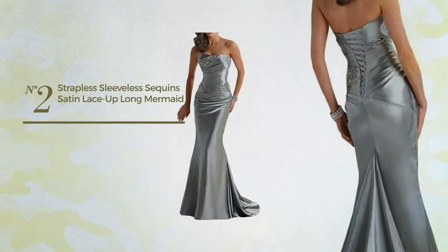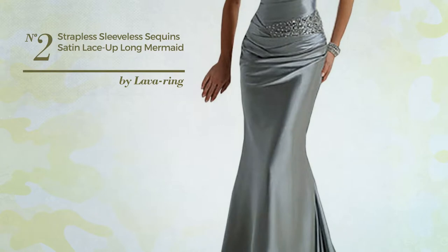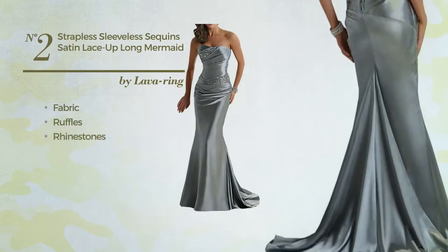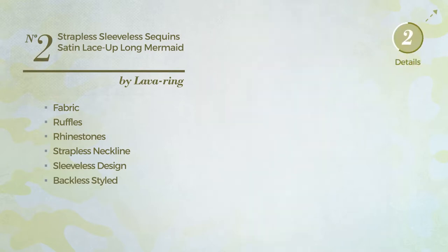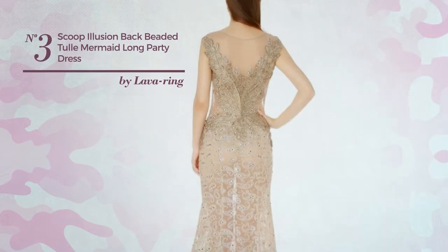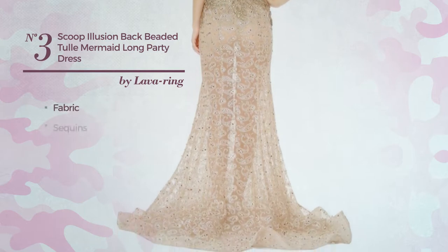Number two: an all-autumn mermaid dress featuring a contrast look, produced with fabric styled with ruffles and enriched with rhinestones. This dress includes a strapless neckline, sleeveless design, backless style, lace-up front, long hemline, fully lined, and built-in bra. Available just in this color.